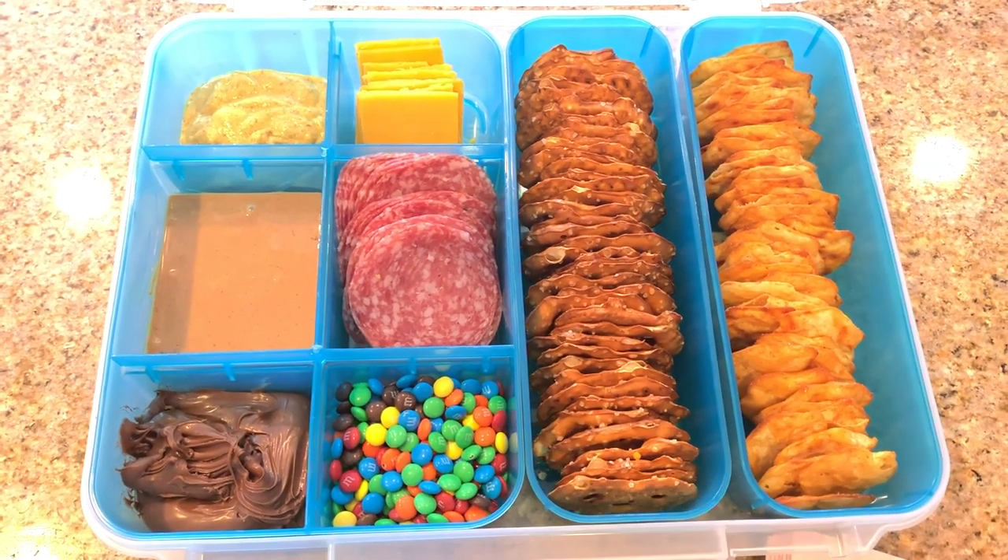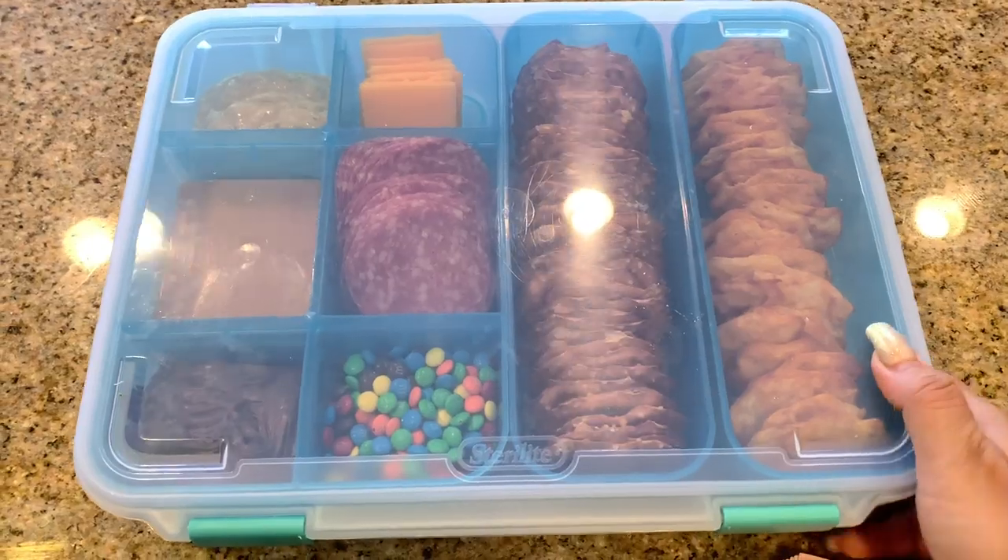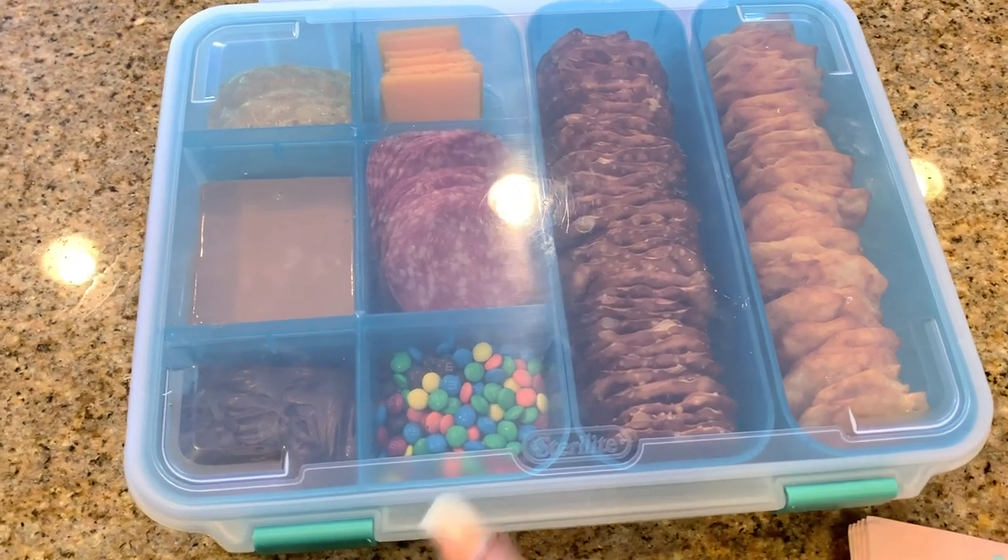We have salami and cheese, and some thin Ritz crackers. This was such a hit — my kids tore it up.